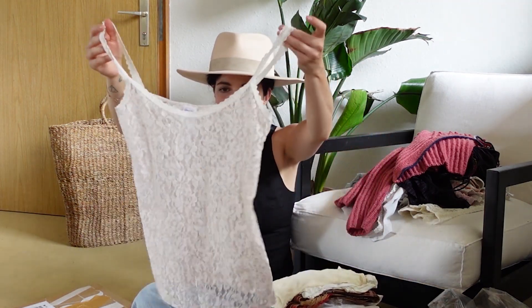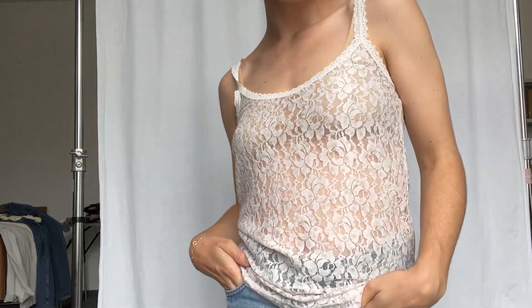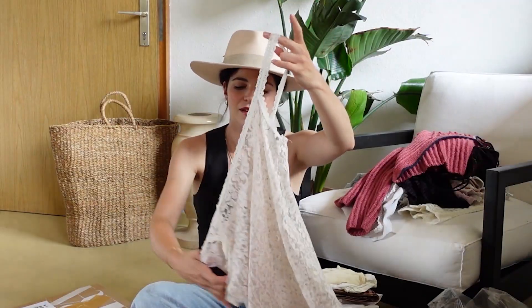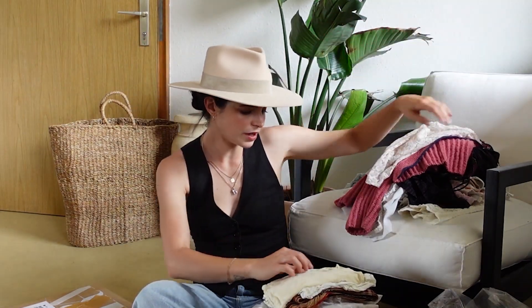Then we have this vintage lace top. It has like khaki polka dots on top and also rosé highlights. Very, very cute.